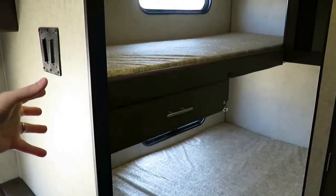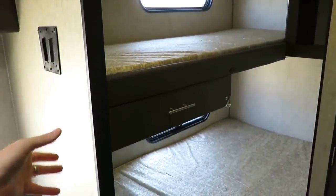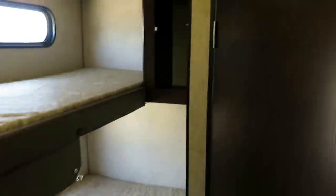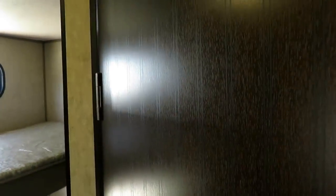Every ounce counts — you need storage space and they give you the most they possibly can here. It's nice little touches too, like the print they have on their bunk door that looks like a little burned-in grain.